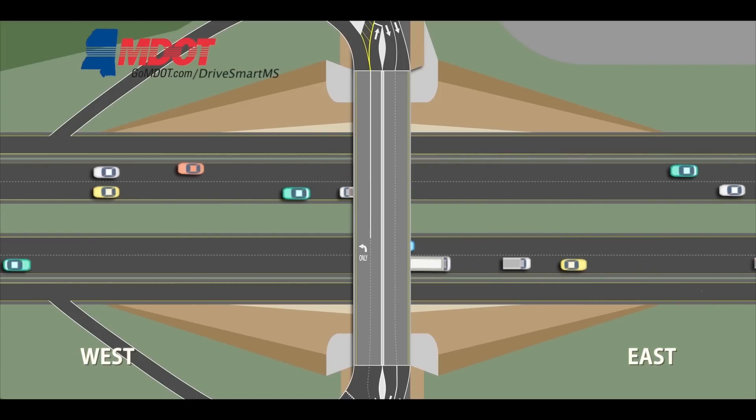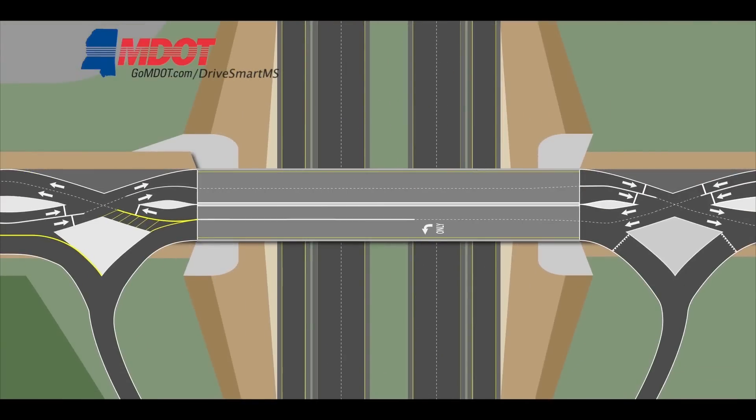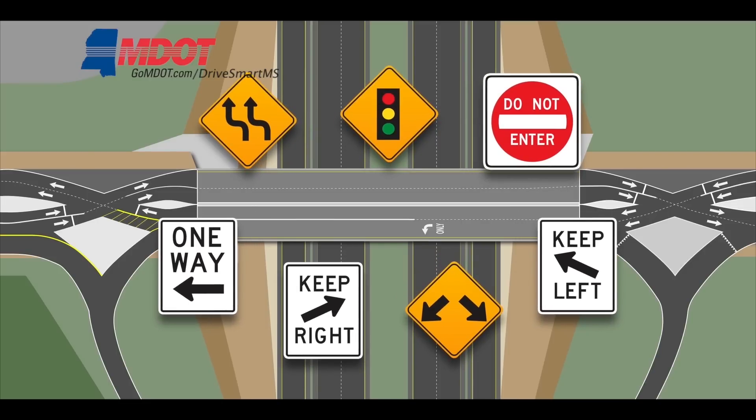Here's an aerial view of I-10 and D'Iberville Boulevard. The centerpiece of this interchange is the newly redesigned Galleria Parkway overpass, formerly the D'Iberville Boulevard bridge. Drivers entering the DDI will find clear markings, signs, and traffic signals that make navigating the system easy. Let's take a look at how it actually works.